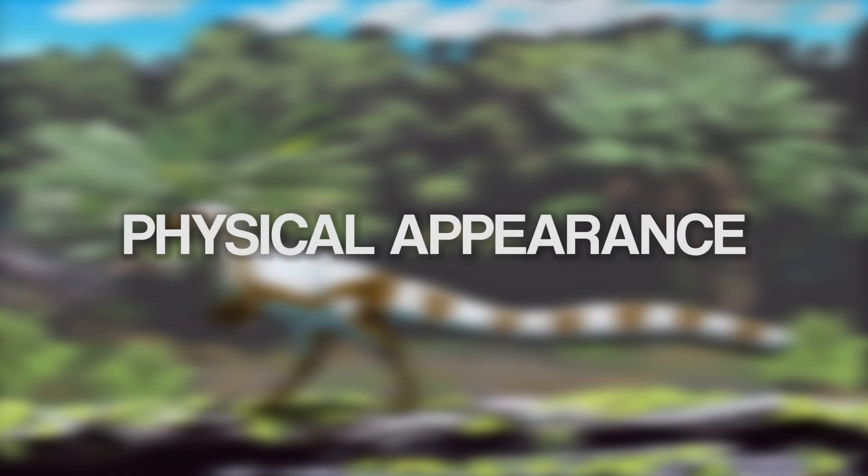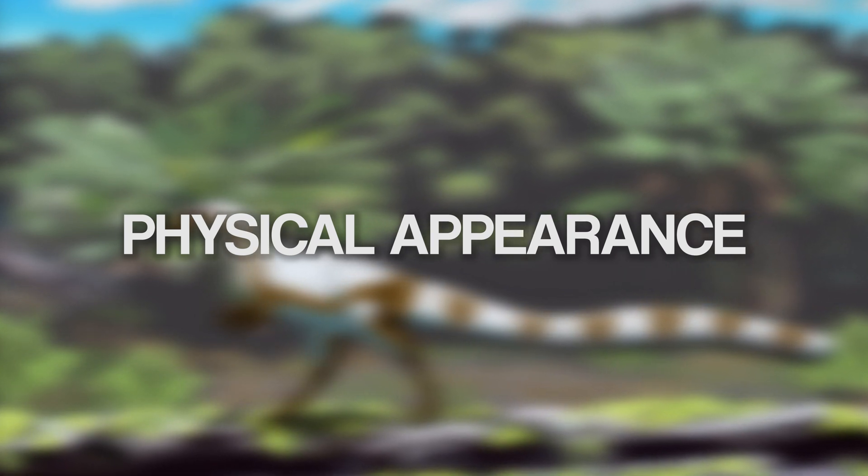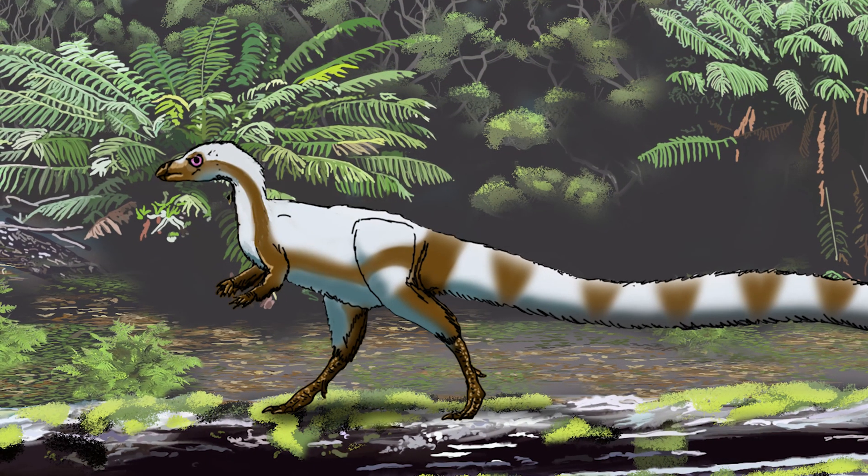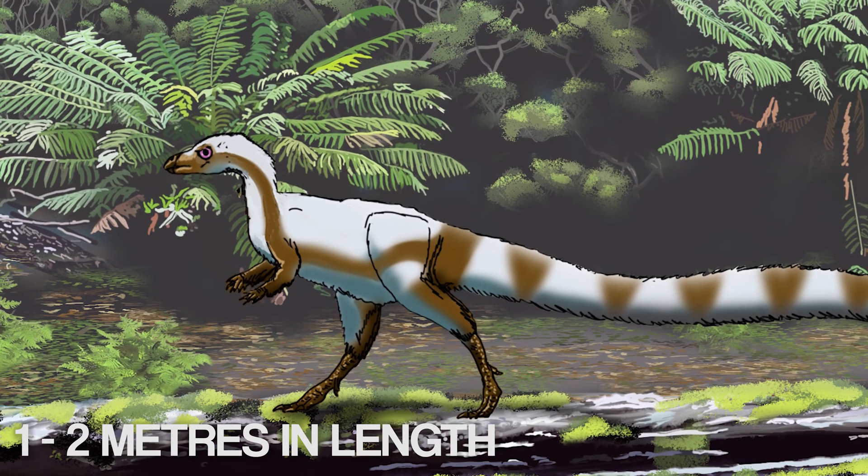It had a few unique adaptations up its sleeve. If you travelled back to the early Cretaceous period and saw a little Leaellynasaura running about, you'd probably think you'd just seen a wild turkey. It measured around one metre long and was about 40 centimetres high. And even if it wasn't the size of a turkey, it wouldn't have harmed you anyway — it was a herbivore. We know that from the shape of its teeth.